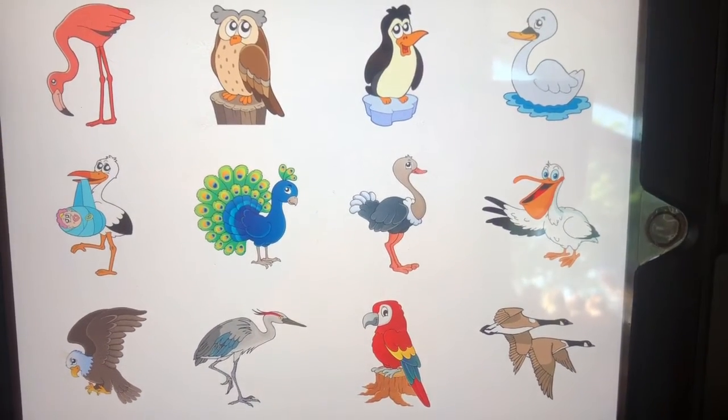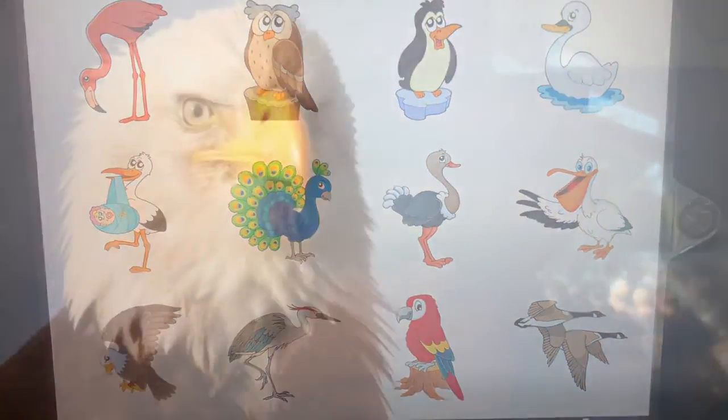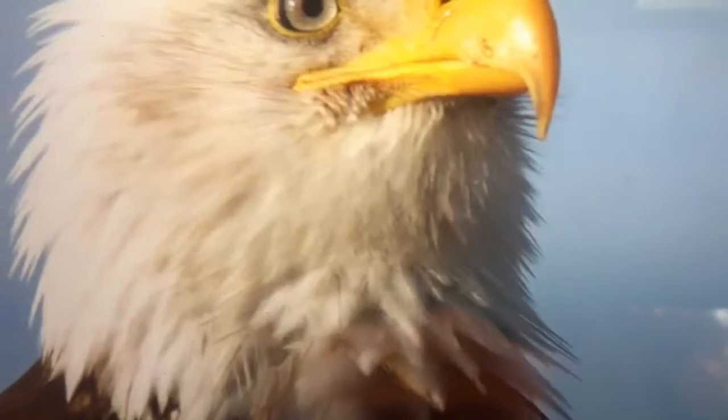Let's look at an eagle. What do you see? Look — his feathers are white and brown.